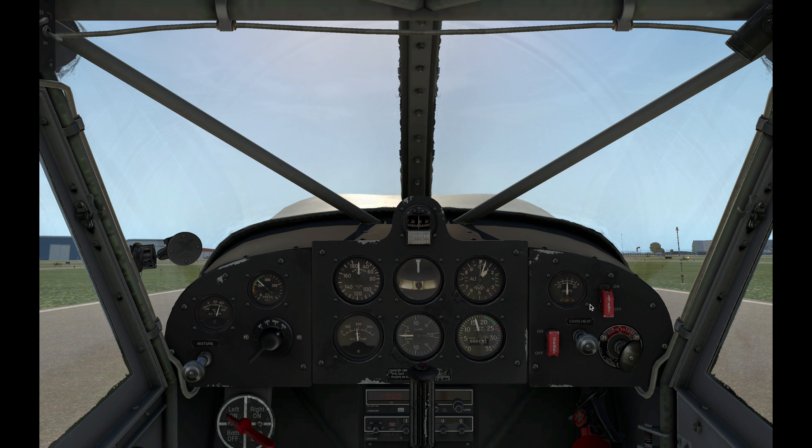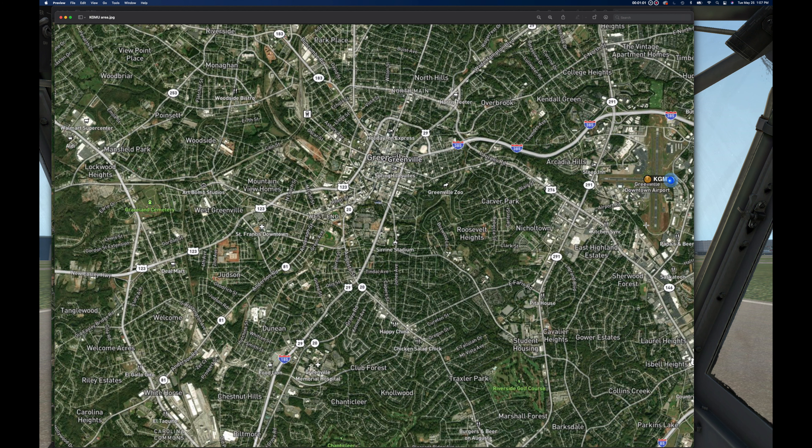We're going to do a quick little cross-country flight from Greenville Downtown Airport to the Pickens Airport — about an 18-minute flight. We're going to follow roads. I'm going to pick up which roads we're going to follow. We're on Runway 28, and we'll fly straight ahead until we intercept Route 123.